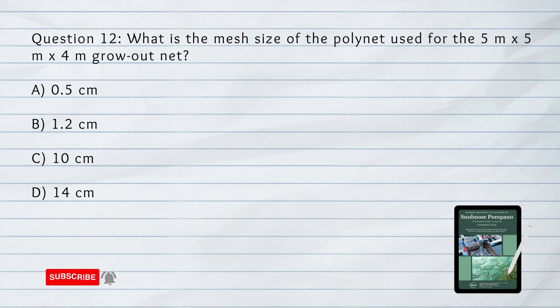Question number 12. What is the mesh size of the poly net used for the 5 by 5 by 4 meter grow-out net?